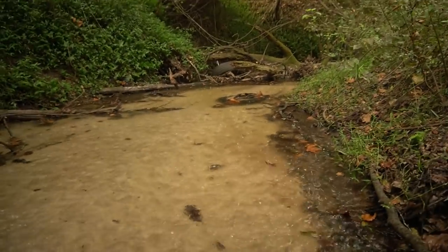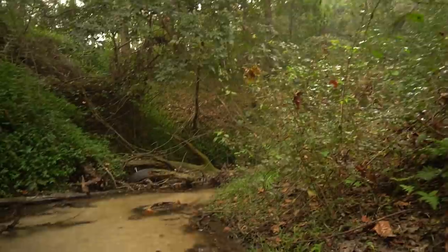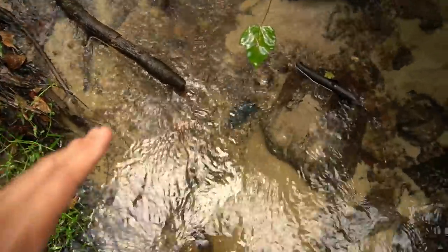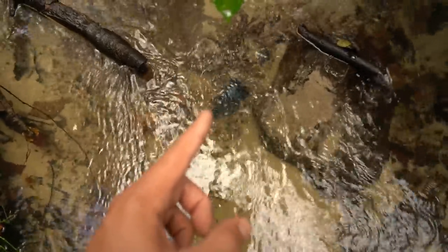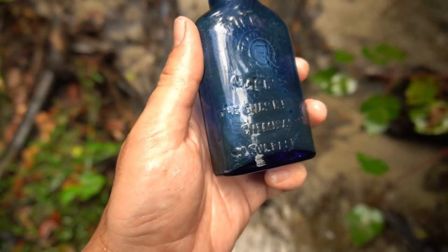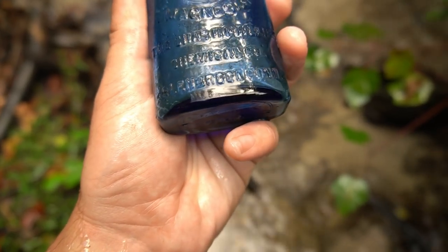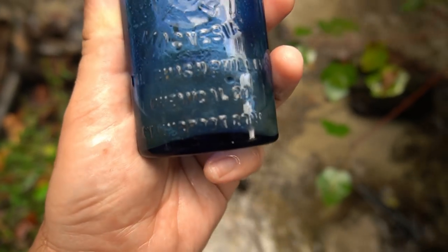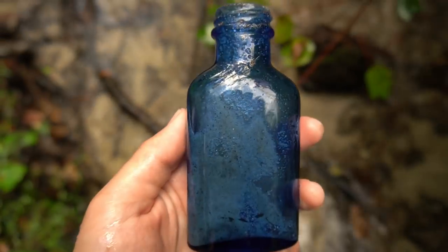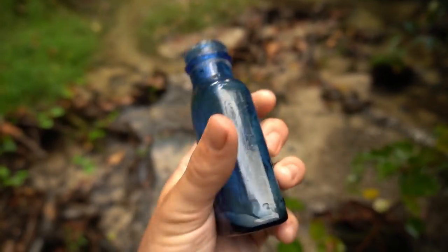I'm taking shelter under a log now and it's coming down. It's putting a halt on my hunting — just going to wait it out. It shouldn't last too long, hopefully. The rain is still coming down a little bit, but I had to pull the camera out because I see a blue bottle right there — some sort of blue glass. It's got text on it — Milk of Magnesia, the Chas H. Phillips Chemical Co., Glenbrook, Connecticut. Are you kidding me? That is an awesome bottle! I'm super, super stoked with that. Look at that thing — that is incredibly cool.